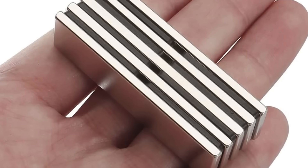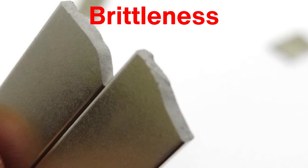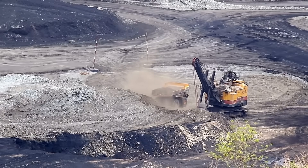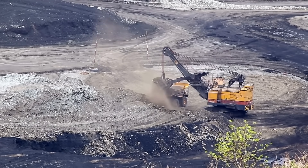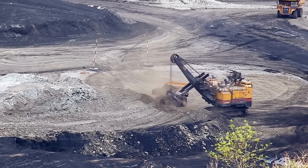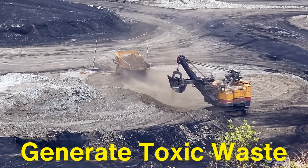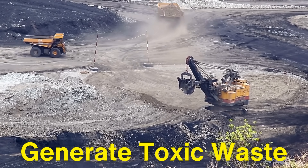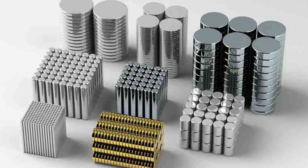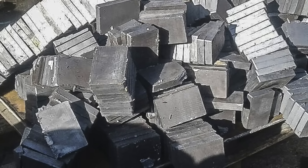Despite their many advantages, neodymium magnets do have some limitations. Their brittleness makes them prone to cracking, especially when exposed to mechanical stress or high temperatures. Additionally, the extraction and refining of neodymium, like other rare-earth elements, can have significant environmental impacts. Mining operations can generate toxic waste, and the chemical processes used to extract neodymium can produce harmful byproducts. As demand for neodymium magnets continues to grow, there is an increasing need to develop more sustainable methods of production and recycling to minimize their environmental footprint.